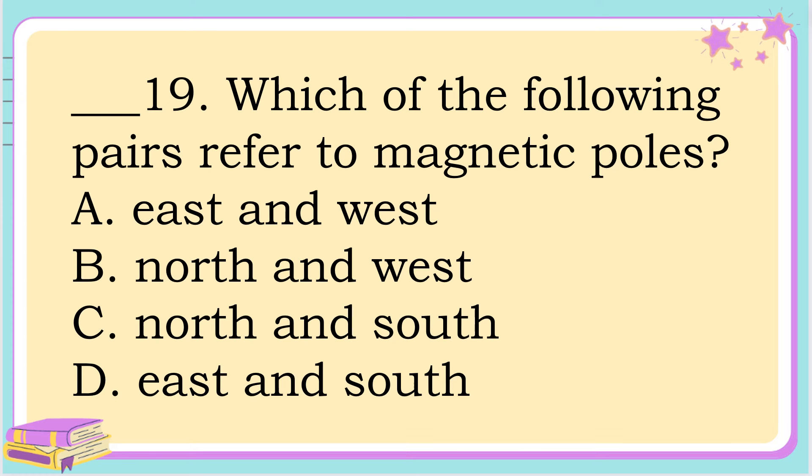Number 19. Which of the following pairs refer to magnetic poles? A. East and West. B. North and West. C. North and South. Or letter D. East and South. The answer is letter C. North and South.